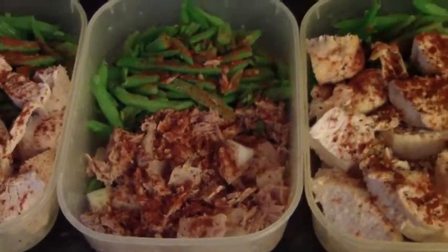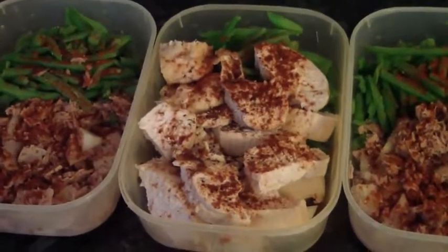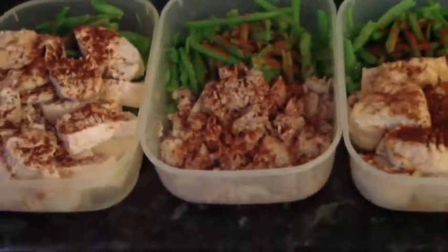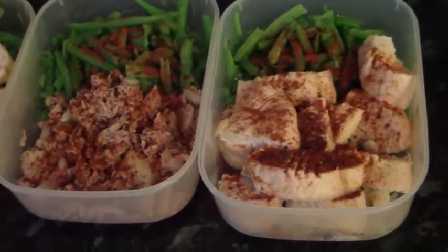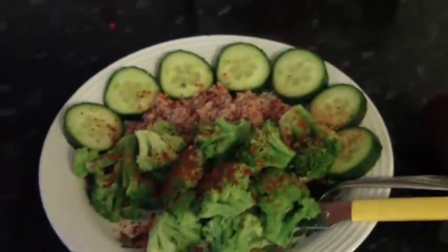On Wednesday I have the same as day one — the chicken breast, two chicken breasts with the green beans and the onion. Then Thursday again back to the tuna, and Friday back to the chicken breast. And then there's my lunch for today, which is tuna.